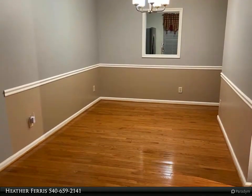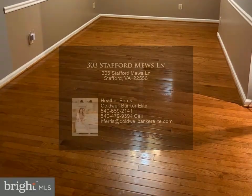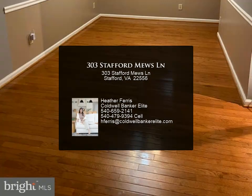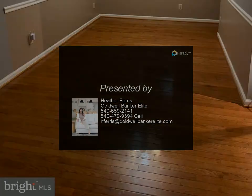The backyard is fully fenced with a deck and paver patio. Two parking spaces included with rent. Close proximity to Quantico, shopping, dining, and schools. Quick access to I-95.